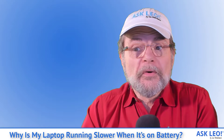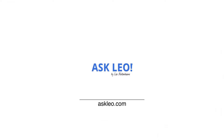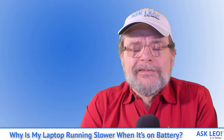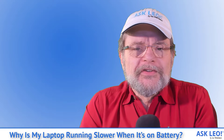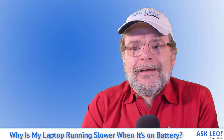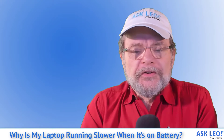Why is my laptop running slower when it's on battery? Hi everyone, I'm Leo Notenboom for Askleo.com. Since 2003, I've been answering tech questions and sharing tech opinions on Ask Leo. Today's question, let me read it to you.